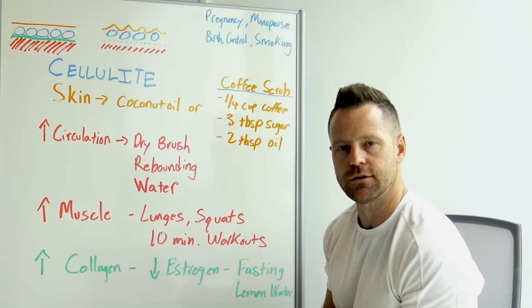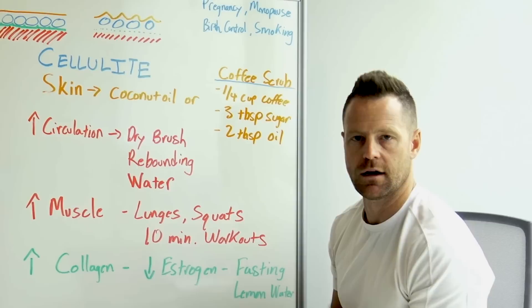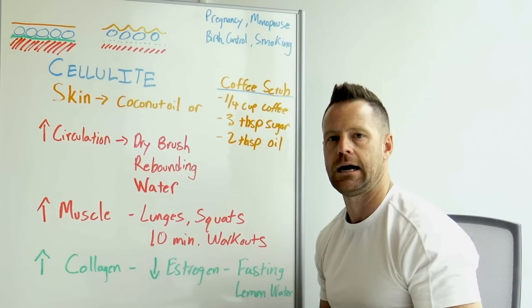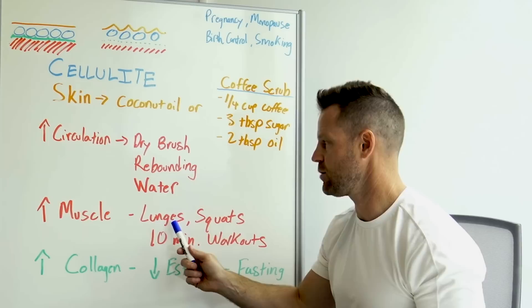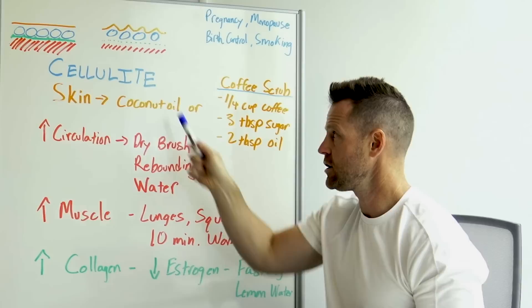The simplest way to support the liver is one glass of lemon water — it can help reverse fatty liver disease in two weeks. Fasting paired with lemon water and a high amount of bioflavonoids is a good one-two punch to detox excess estrogen from your liver. Coffee is also very good for the liver. I'll put my liver video below. Combine this with body weight exercises, improved circulation, and the scrub recipe.